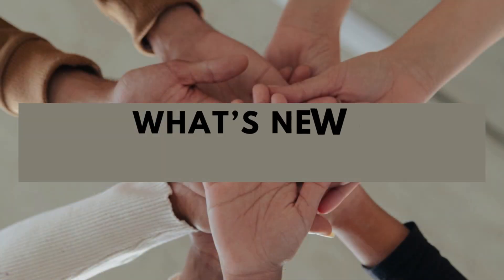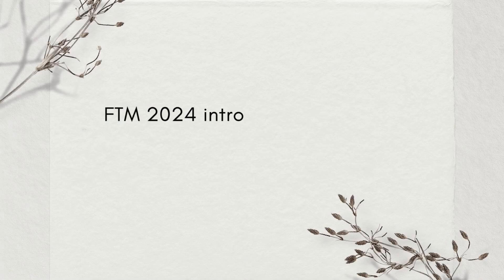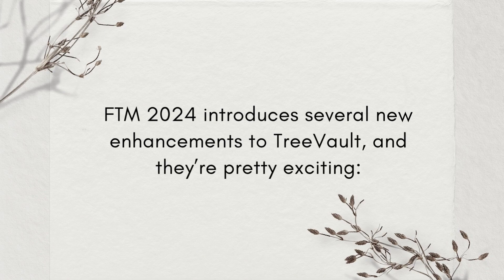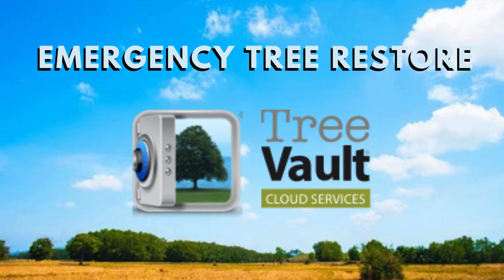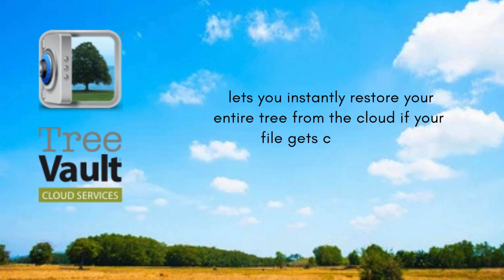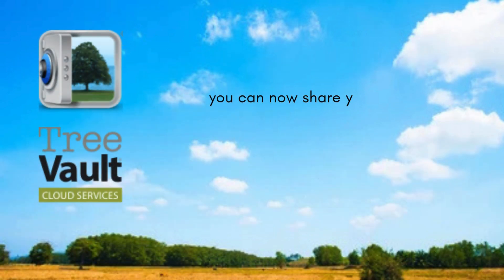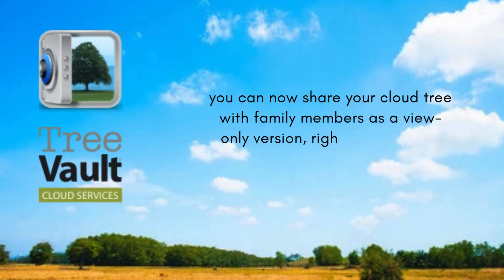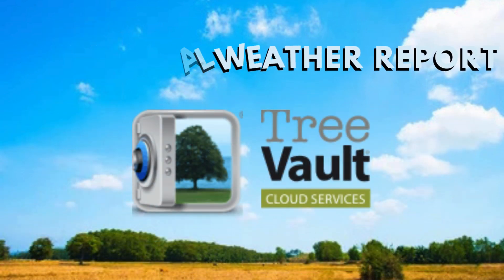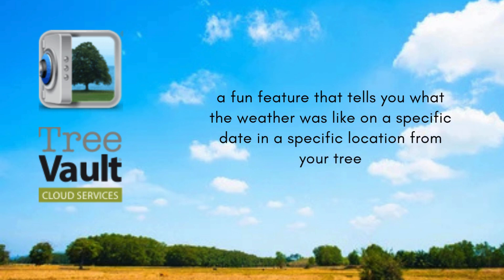FTM 2024 introduces several new enhancements to Tree Vault and they're pretty exciting. Emergency Tree Restore lets you instantly restore your entire tree from the cloud if your file gets corrupted. View-only tree sharing — you can now share your cloud tree with family members as a view-only version right from the app. Historical Weather Report is a fun feature that tells you what the weather was like on a specific date in a specific location from your tree.